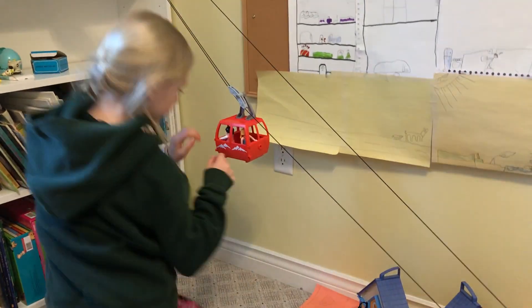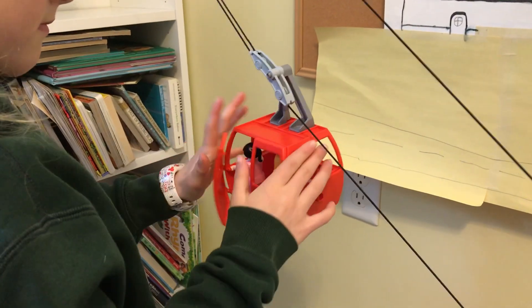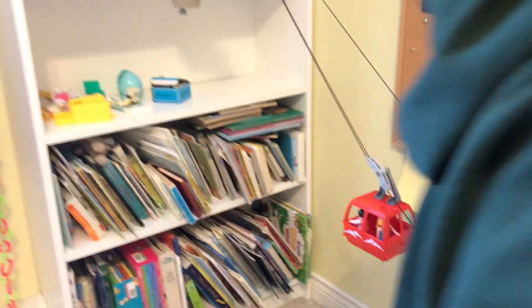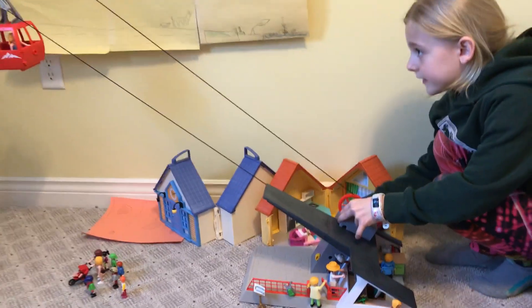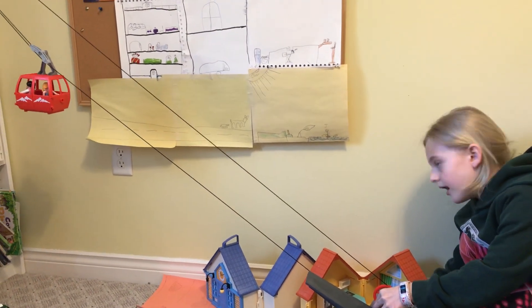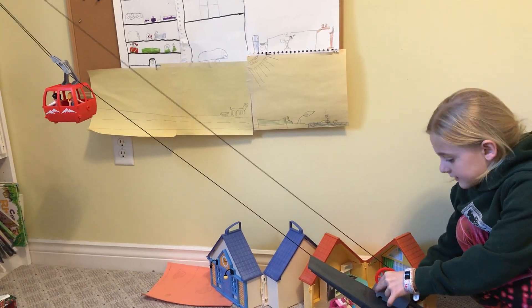The doors can open like this, and they're at the bottom. You can move it up and down - this way is up and this way is down.